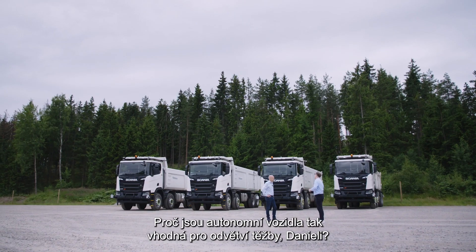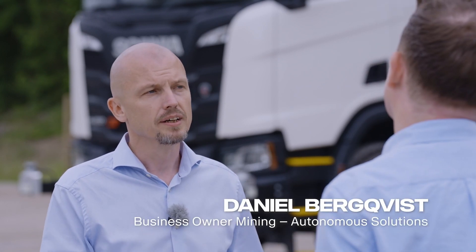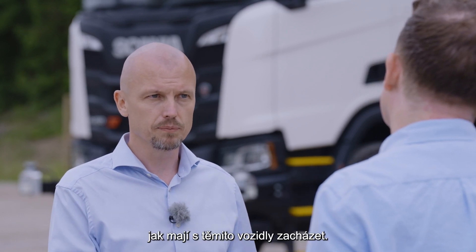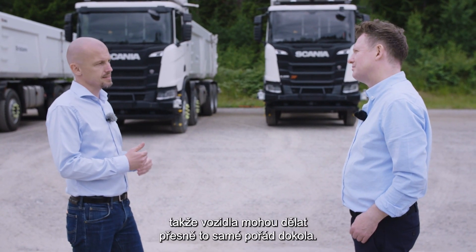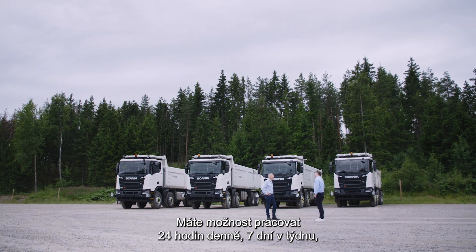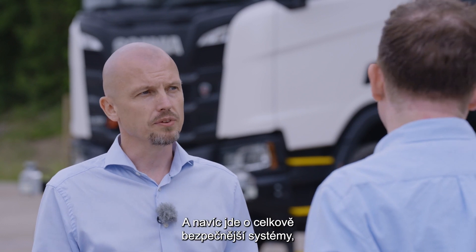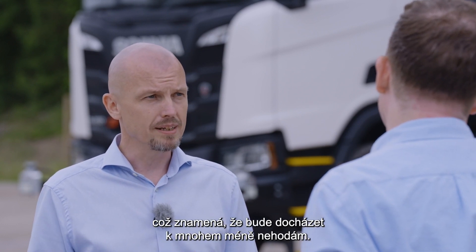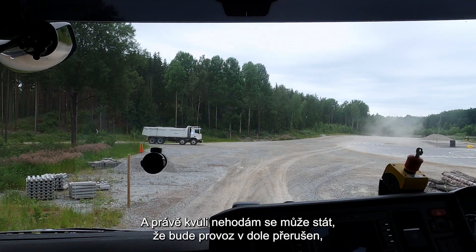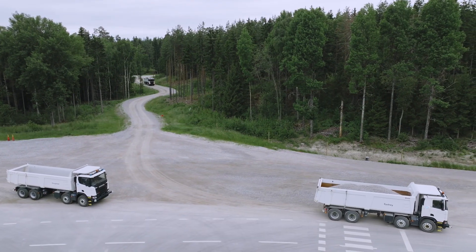Why is mining so well suited, Tanja? It's a confined and controlled area, which means you are much better suited for launching autonomous vehicles right now. The legal framework is already there, we control who's in there, and they are trained how to behave with these vehicles. The repetitive flow means the vehicles can do exactly the same thing over and over again — it's a very good fit for autonomous vehicles. You also have the ability to run purely 24/7 with no need for lunch breaks, shift changes, or any other breaks. And on top of that, it's a safer system overall, meaning far fewer accidents.